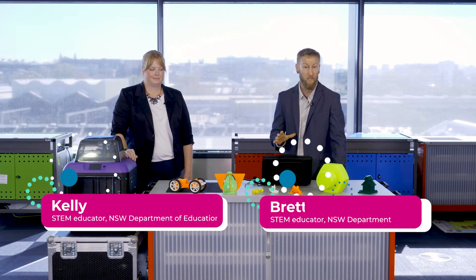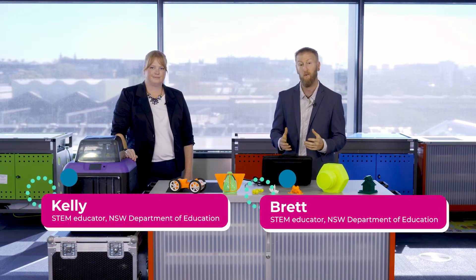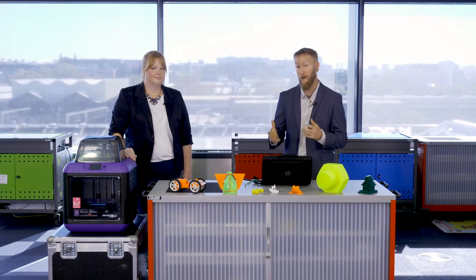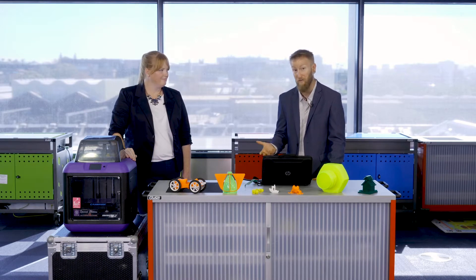Hi there. We're now going to take a look at some work samples — things that students in New South Wales public schools have actually been able to design in 3D using the stem.t4l 3D printing kit. These are a range of different learning challenges done throughout different stages in NSW schools, and we're going to look at some of the things students have been able to achieve in a very short space of time.